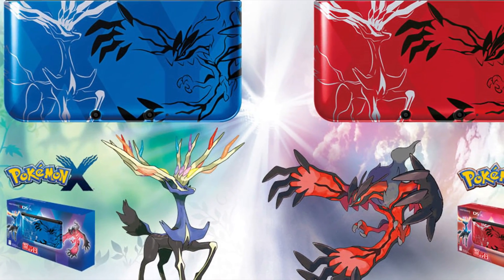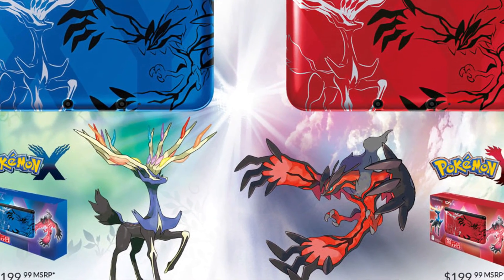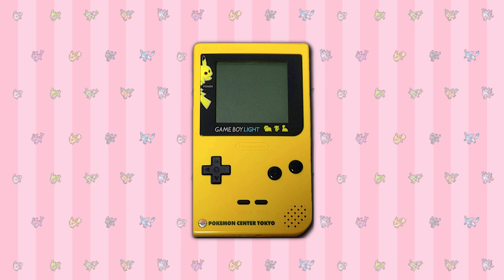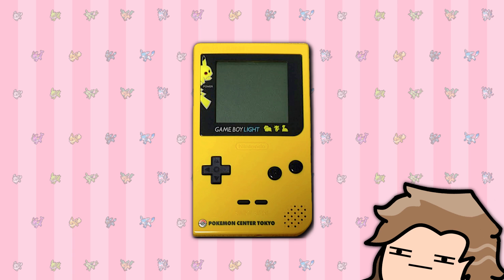And there are... a lot. So today I thought it would be fun to take a look at every single limited edition Pokemon console ever made. I'm gonna go in order, starting with the very first special Pokemon handheld console ever produced, being this yellow Game Boy Light. What the heck is a Game Boy Light? That's a pretty good question because before this video, I didn't actually know.